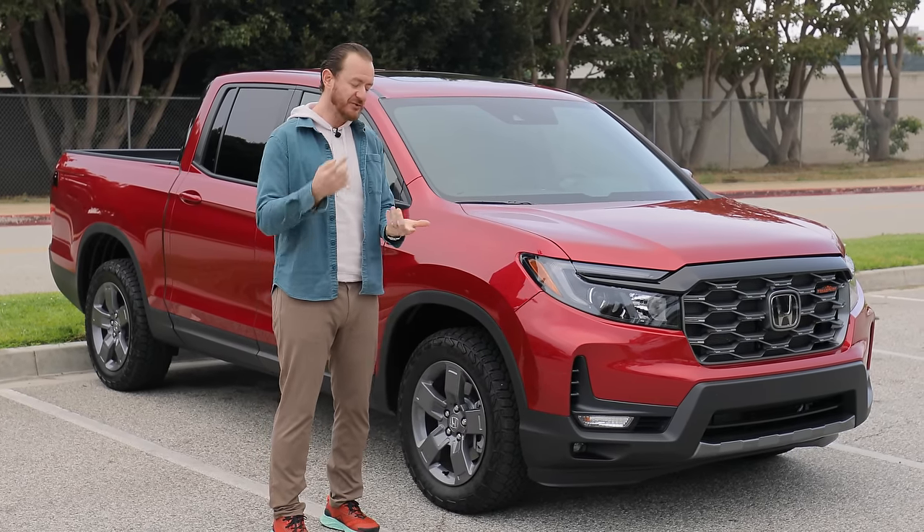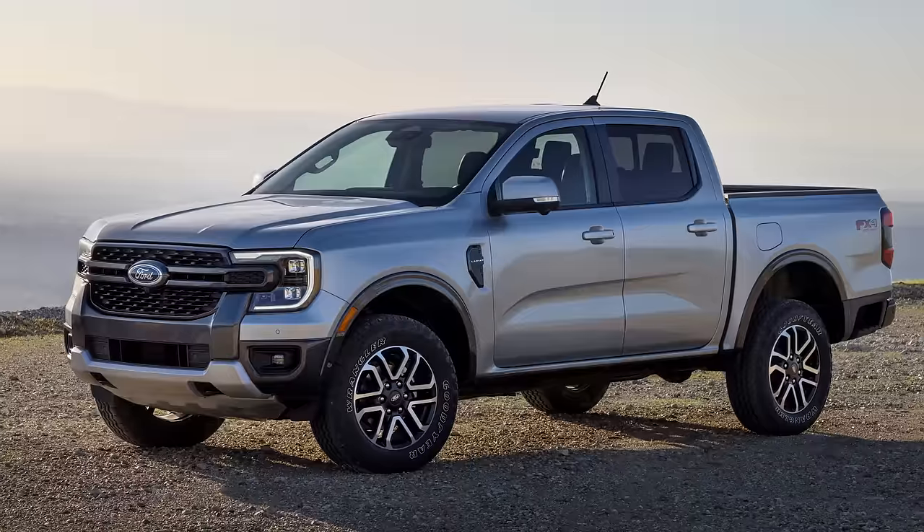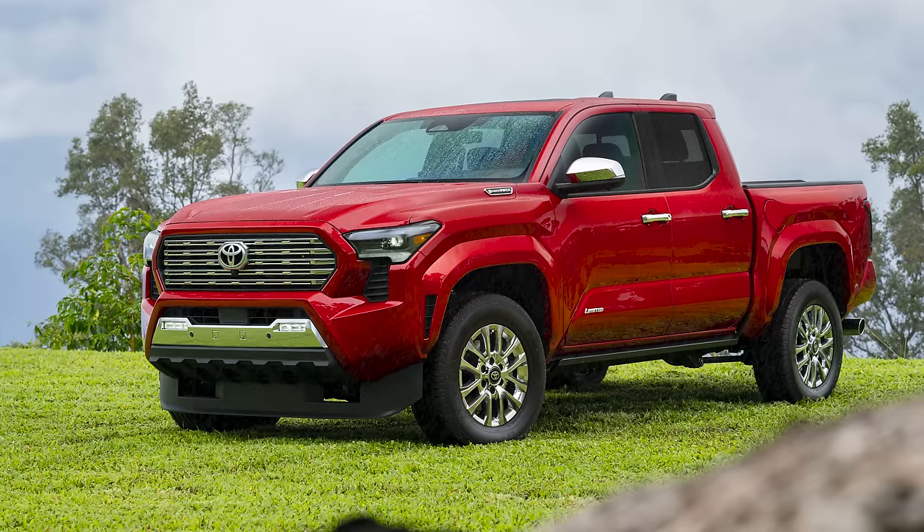Because after all, you could also choose a Chevy Colorado, Ford Ranger, Nissan Frontier, and of course, Toyota Tacoma.